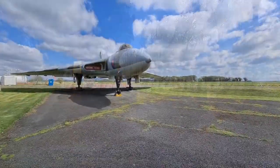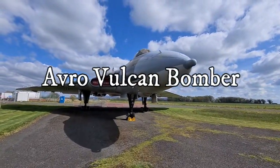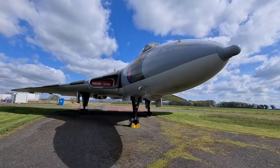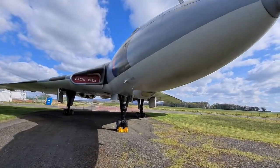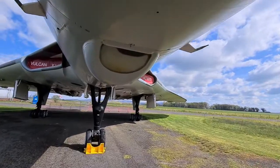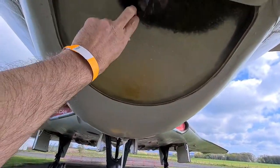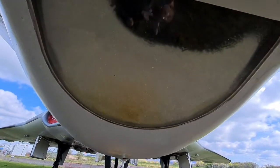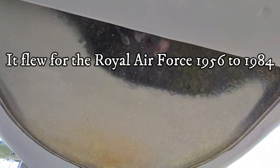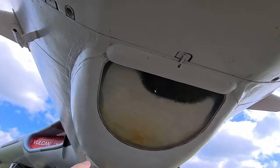Look at that. Isn't she a beauty? It's funny how this — that's glass. I think it's glass. I gather somebody sits in there and looks down, unless it's had a camera here.